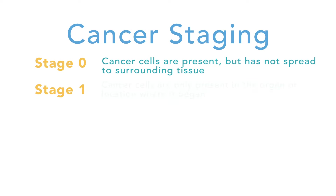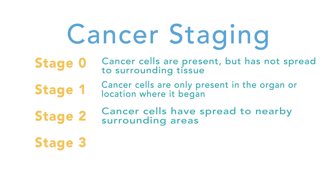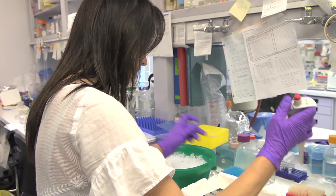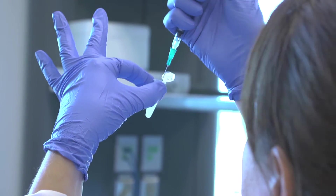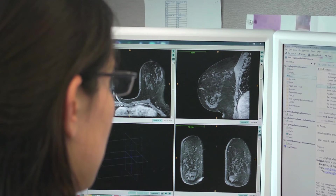The higher the stage in general, the less likely that we're going to have a cure if we're looking for a cure, and the overall prognosis and overall survival tends to be lower with more advanced stage disease. It's really more about the behavior and the biology of the disease that helps us estimate what the risk of recurrence is and how aggressive one needs to be in treating a particular type of cancer.